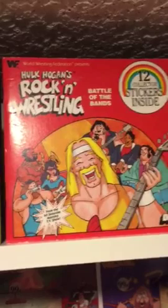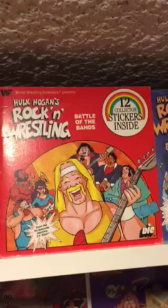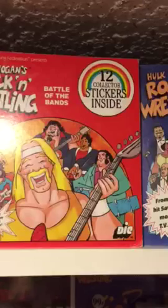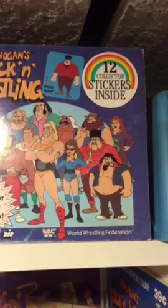Hey everybody, Hulk Hogan Collectibles here. I hope you enjoy this video because it covers a very important era of the Hulkster's career — one that helped launch the WWE to different outlets. What you're looking at is a sticker book of Hulk Hogan's Rockin' and Wrestling. In 1985 and 1986, chances are if you were a little kid eating cereal, you were doing it on your couch while watching this on a Saturday morning.